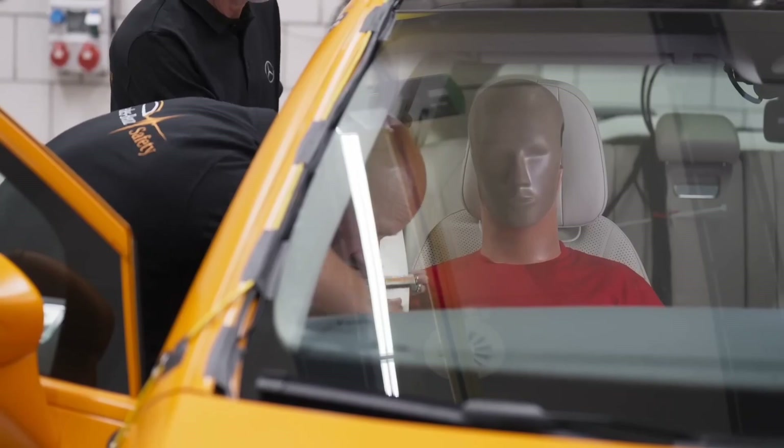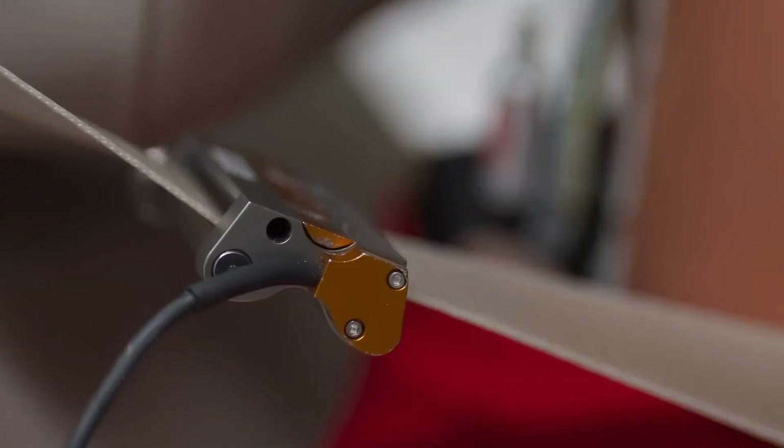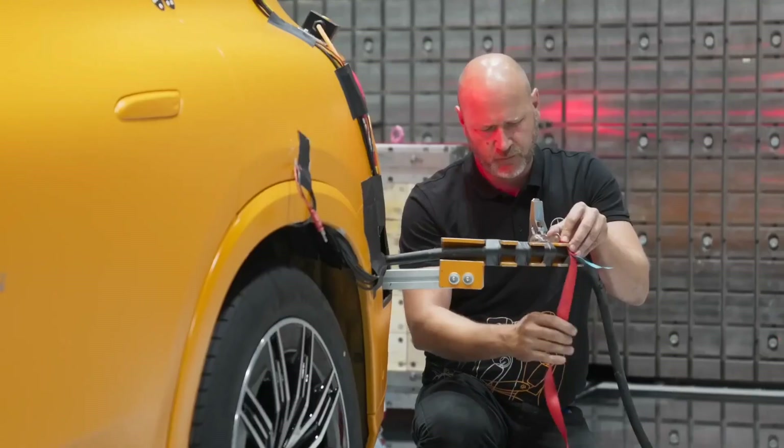What makes a difference here is that the airbags and the belt tensioners are safety systems we focus on at the facility. Those are activated within just a split second. And that's the engineering excellence we have — that in this second, all the systems are working at the right time, in the right position, at the right place.